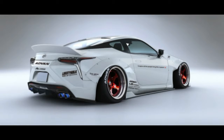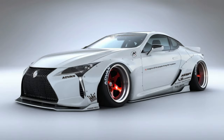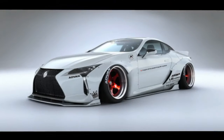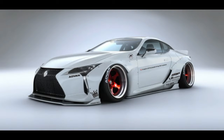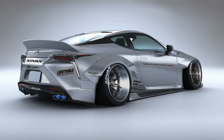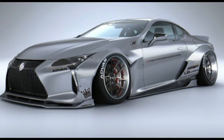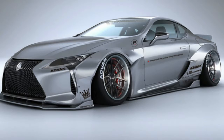We thought the 2018 Lexus LC 500 looked pretty wild in stock form. Liberty Walk offers not just one, but two wide body kits for the cool coupe. The Japanese tuner's first body kit for the car includes front, side, and rear diffusers, a big ducktail rear spoiler, and super wide fenders bolted on with visible rivets.